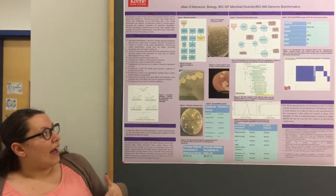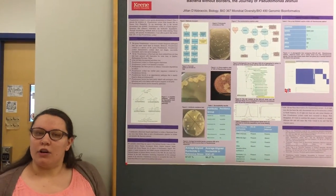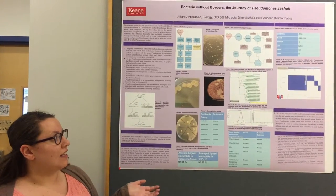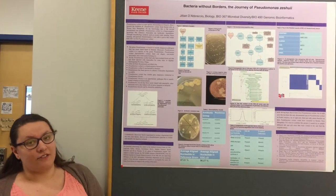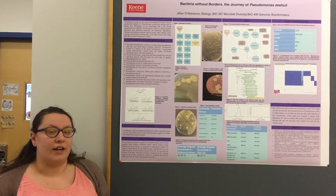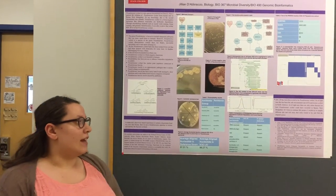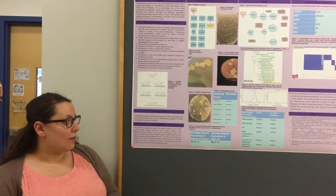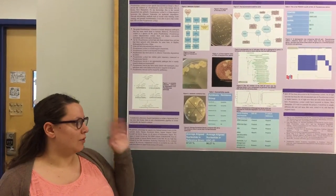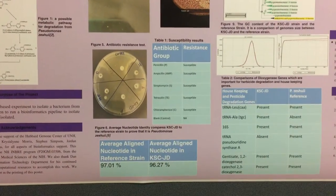From there I took that and wanted to run a test to see if it was a gram-negative or gram-positive bacteria. I was able to identify that it is a gram-negative bacteria. From there we ran an antibiotic resistance test where we tested five different antibiotics to see if it was resistant or susceptible. None of mine were resistant — they're all susceptible — which after identifying what mine was made sense.